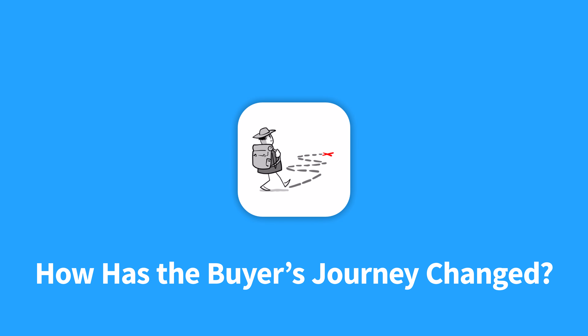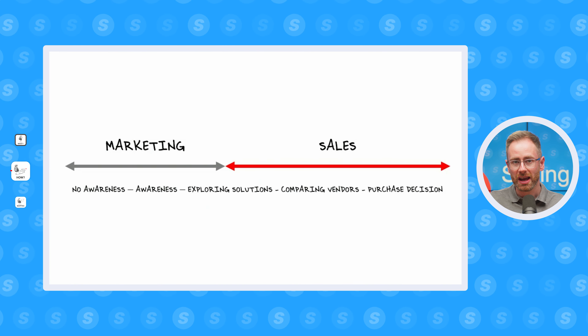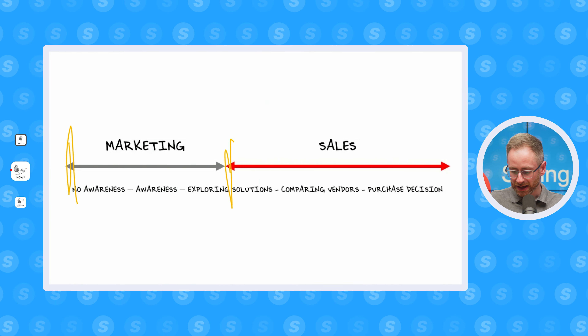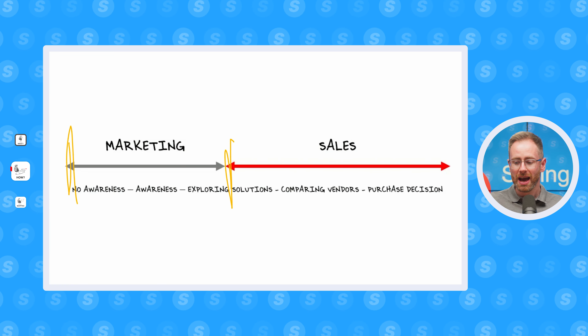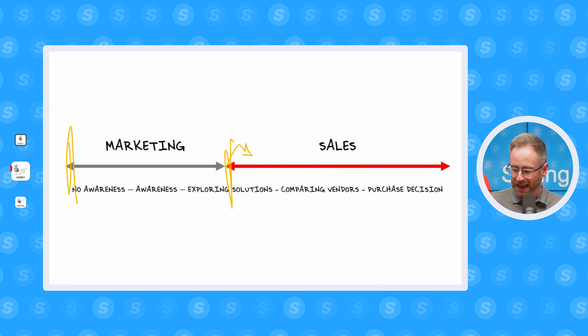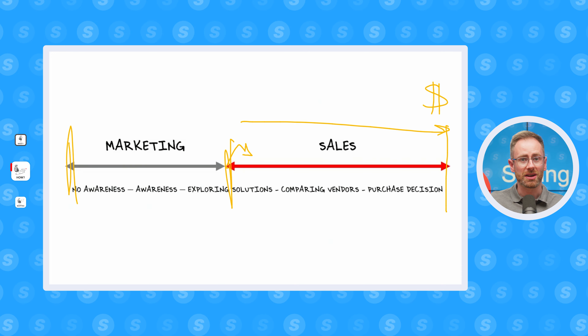This brings us on nicely to how the buyer's journey has changed. Here's what the old buyer's journey looked like: about 40% of the journey was covered by marketing — the buyer consuming content, getting guides, or watching videos. And they would reach out to a salesperson here, and sales would take them 60% of the way towards getting a deal done.